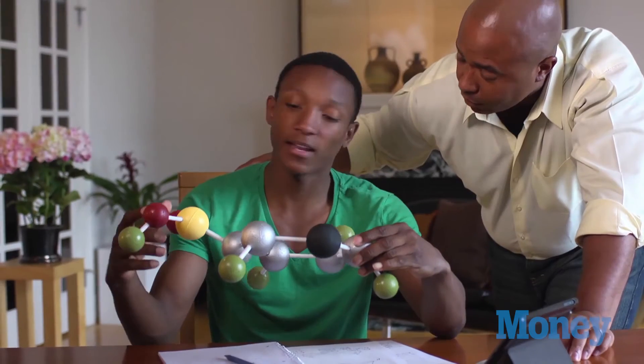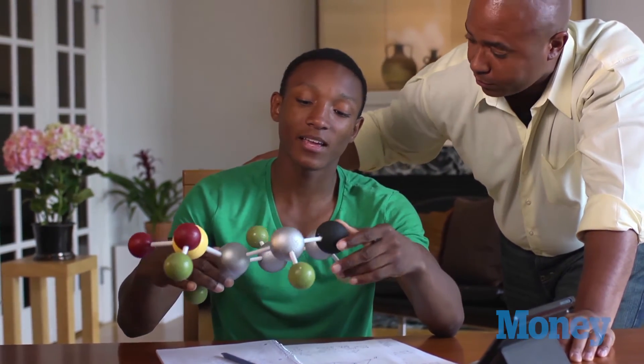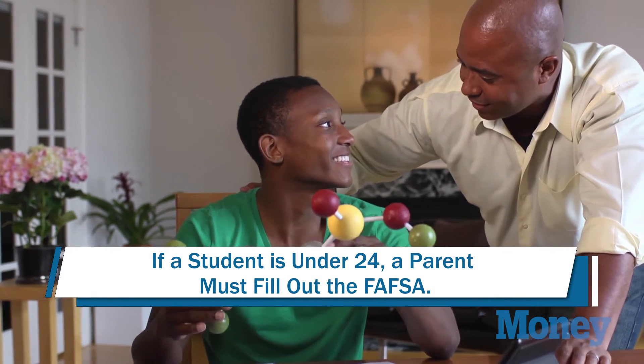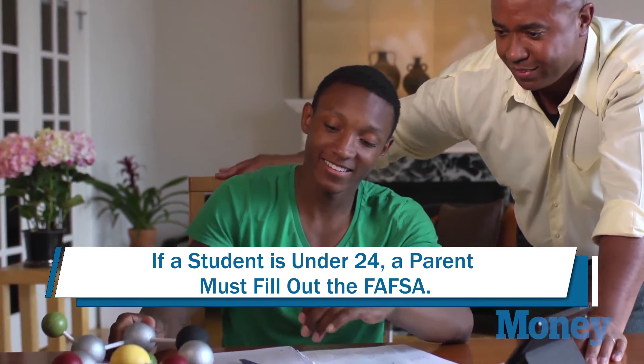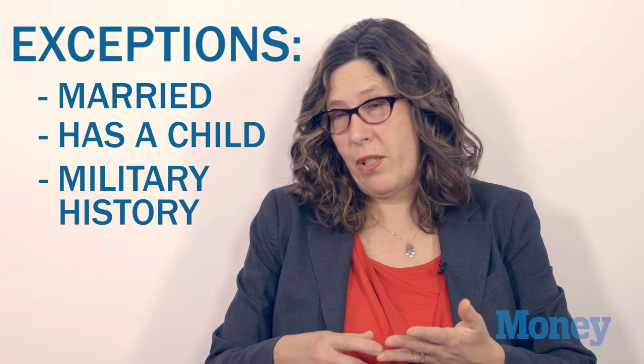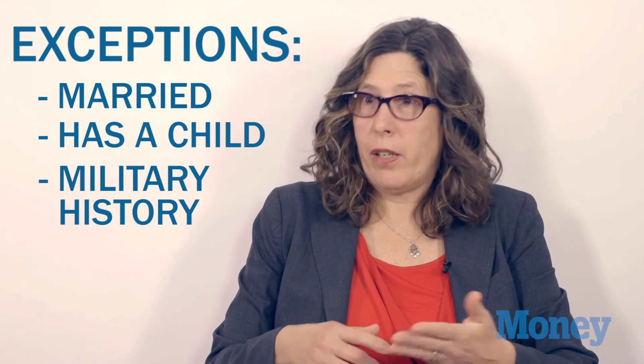You may be tempted to say you're not going to support your student at all, so why should you have to fill out the parent information. Well, the government knows that game — if your student is under the age of 24, at least one parent pretty much has to fill out the FAFSA. There are exceptions: if the student is married, has a child of their own, or has been in the military or is a veteran, they are exempt. But in most cases, if the student is 23 or younger, at least one parent does have to fill out that information.